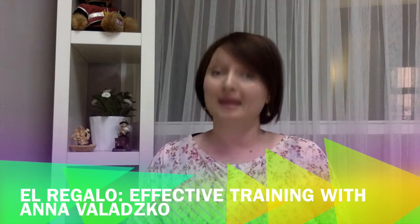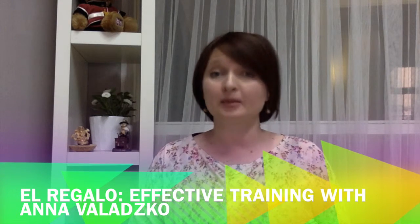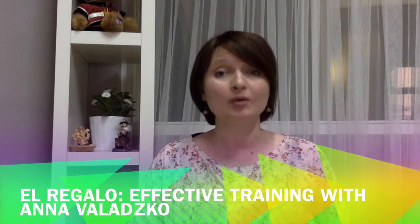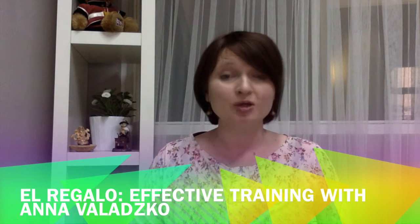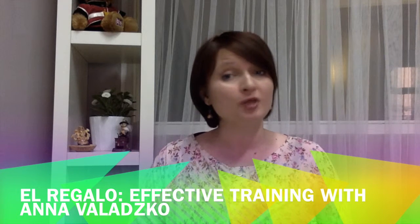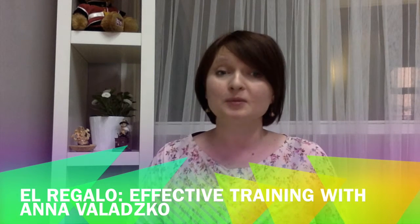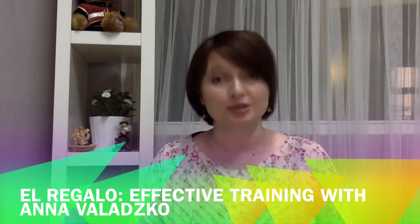Welcome to El Regalo Efective Training with Ana Balazco. I have been teaching languages for 22 years and I observed that students often have the same problems when learning a language. They usually have a good academic knowledge about the subject, however they don't know how to use it. My coaching for teaching studies have allowed me to create some excellent resources to have solutions.